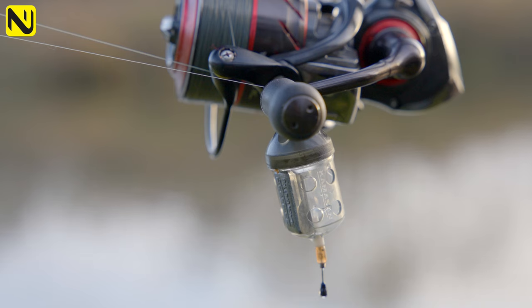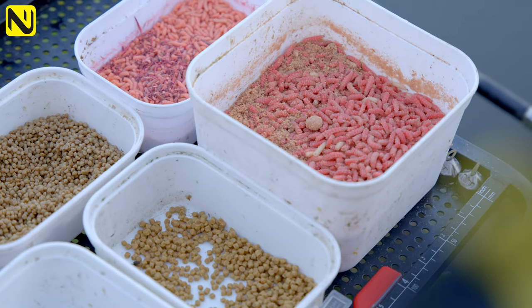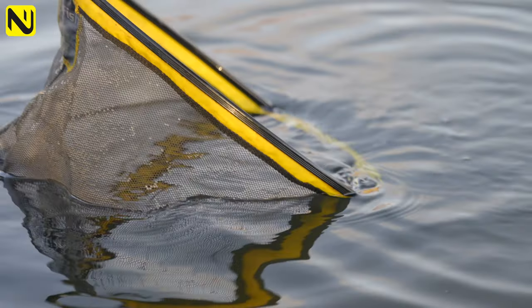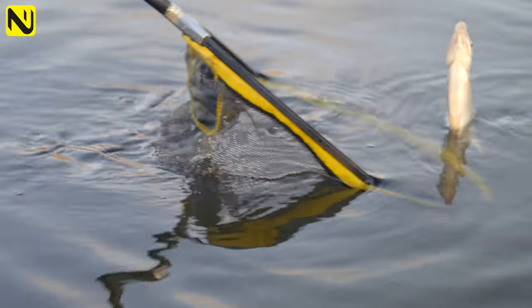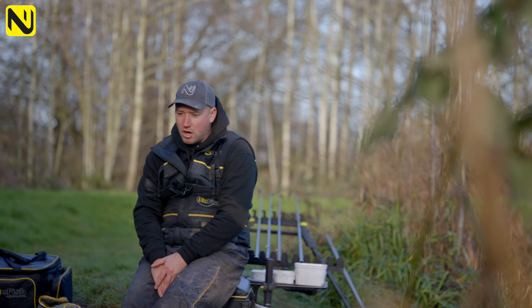With how cold it's been the last couple of days, starting on the maggot feeder I think there's a lot more fish in the lake that would eat maggots — roach, perch, small skimmers, F1s and even the odd carp. Whereas pellets on a feeder, method, or fishing with a boilie narrows me down really just to catching F1s, carp and the odd skimmer.